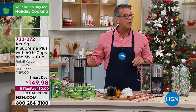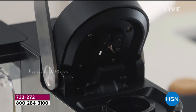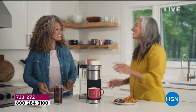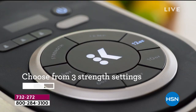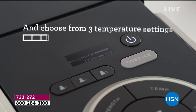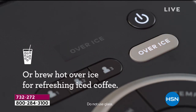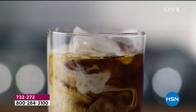It's on sale at our smart deal price of only $149 — normally $189, so $40 off today. You can utilize FlexPay. It maximizes your flavor and aroma, and you get 60 K cups included in a variety pack. You also get the universal My K-Cup so you can make your own coffee. You can adjust the strength or the size of the cup, it holds nine cups, and it has a digital display.